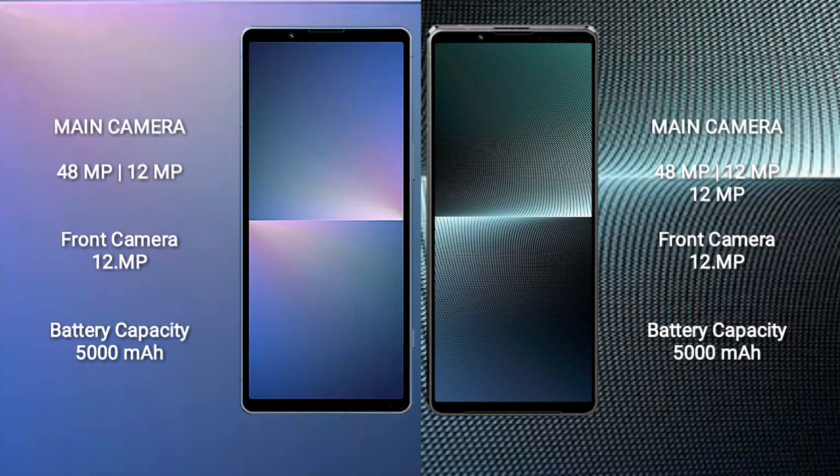Sony Xperia 5 Mark 5 features a dual camera setup: 48MP plus 12MP, and a 12MP front camera. Sony Xperia 1 Mark 5 features a triple camera setup: 48MP plus 12MP plus 12MP, and a 12MP front camera.